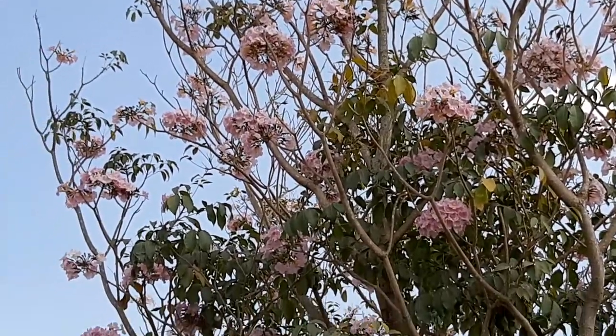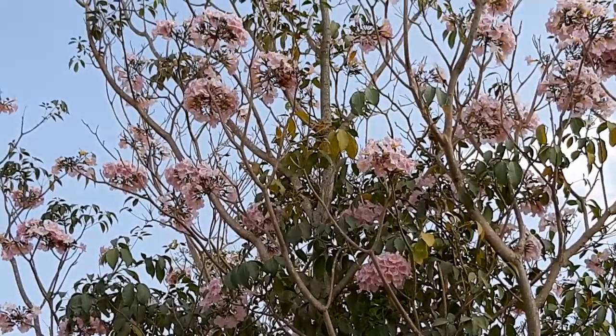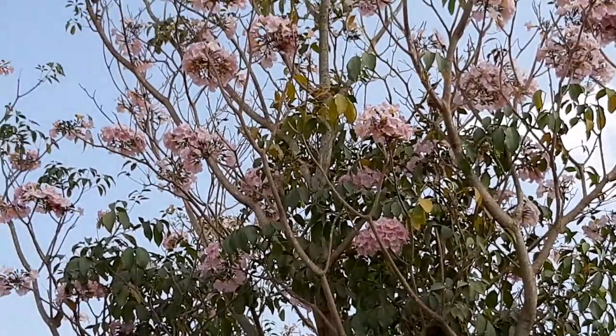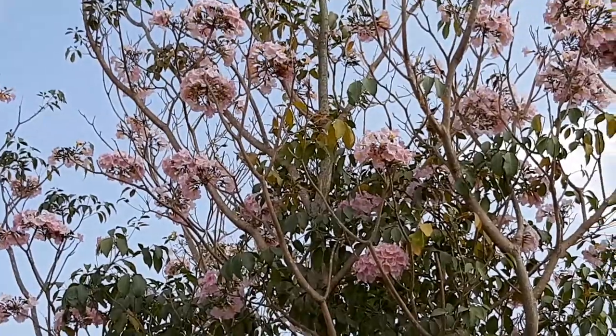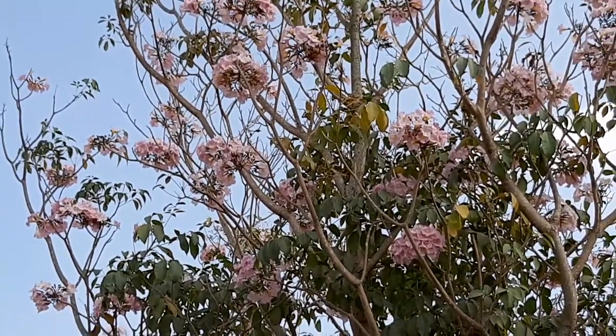Hi friends. These are the flowers of Tabebuia rosea, which is also grown as an avenue tree. It has didynamous stamens and it also belongs to the Bignoniaceae family.